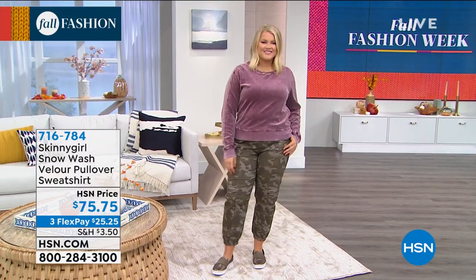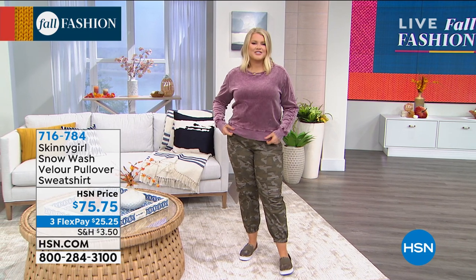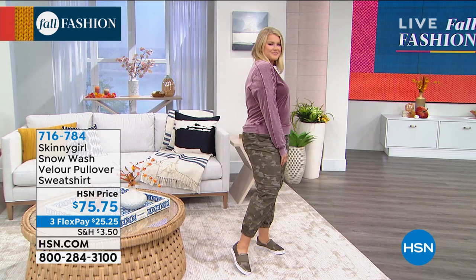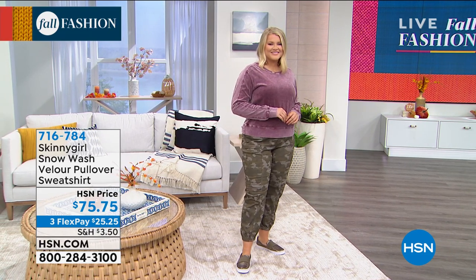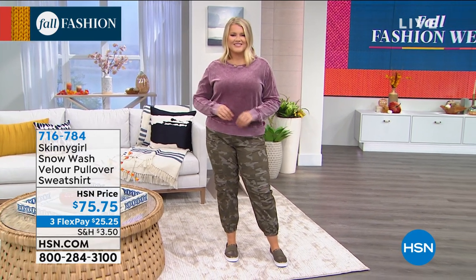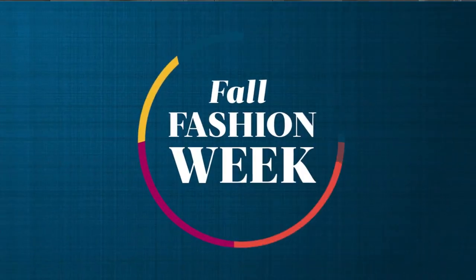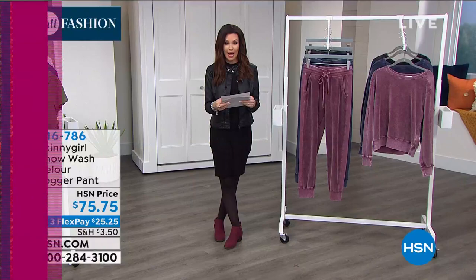As Bethany said, choose your true size — extra small through 3X. It will be that perfect slouch for you. So don't think, oh, I want it to be boyfriend slouchy, I need to size up — don't do it. It's designed to fit you just right. Amanda, what size are you in? She's in the large, and that's normally her size. So you can see that it hits just below the waist. It's got that kind of slouchy shoulder, but very, very feminine. $25 and 25 cents on any credit card. If you have an HSN card, get it home for under $19.